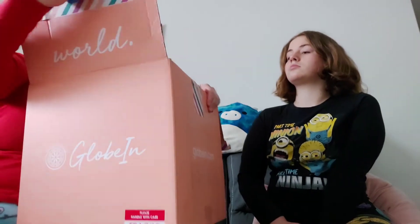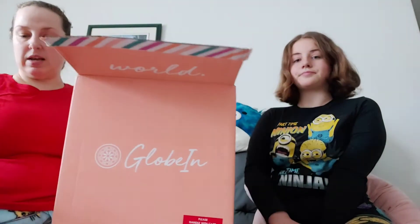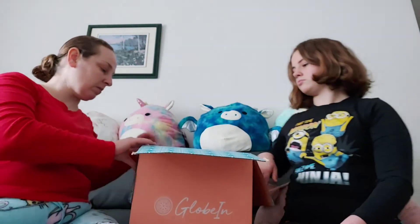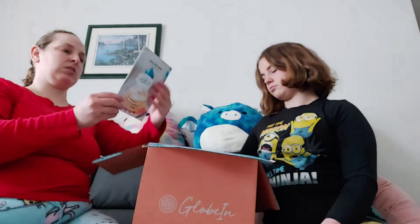This is a monthly subscription box that you can do, and they include different items from all over the world sourced from different small-time artisans.